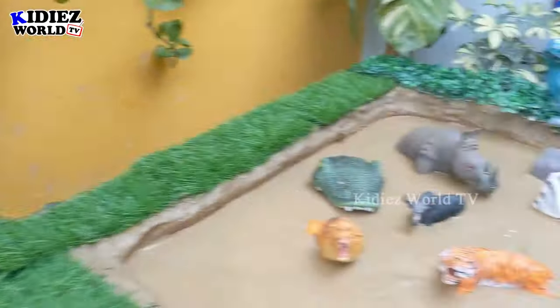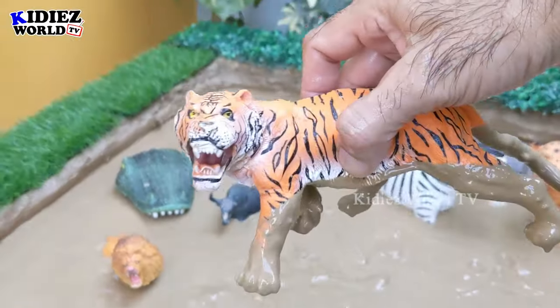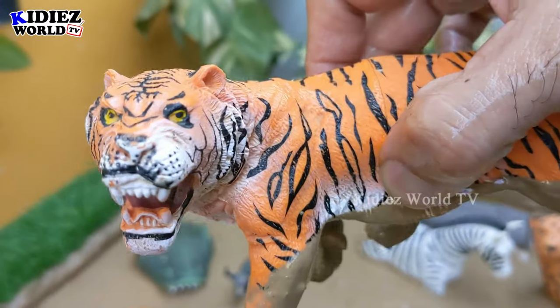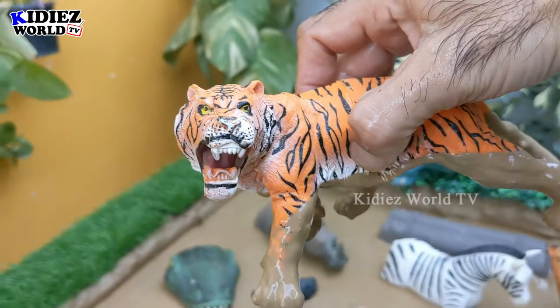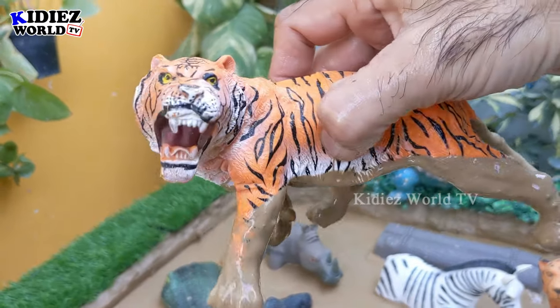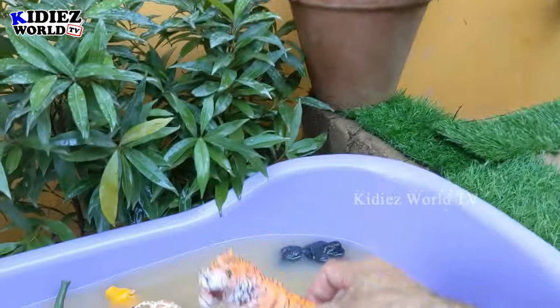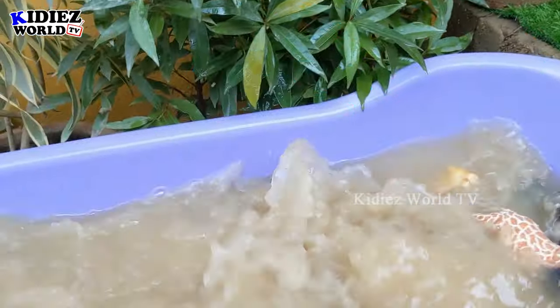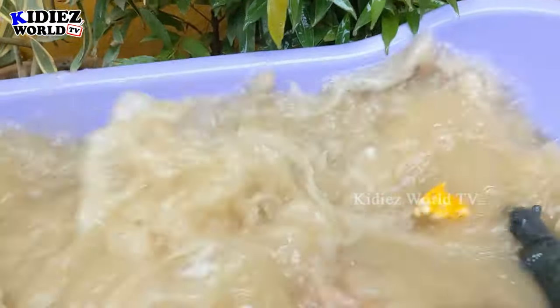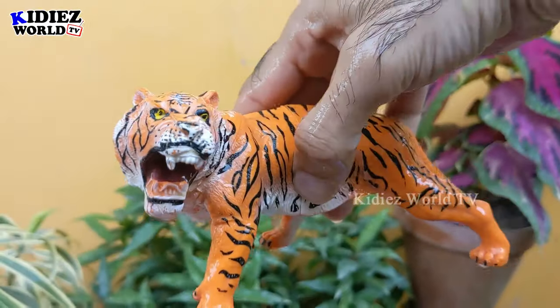The next one we have is a tiger — a very beautiful and carnivore animal. This tiger is in a roar mood, and tigers are the big wild cats that come in number one in the wild cat category. Let's make him clean — here we go, tiger!